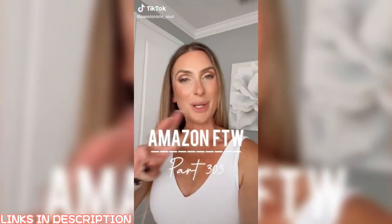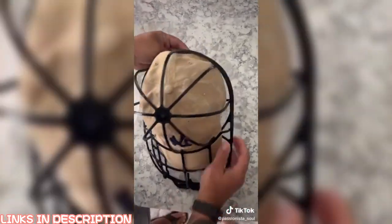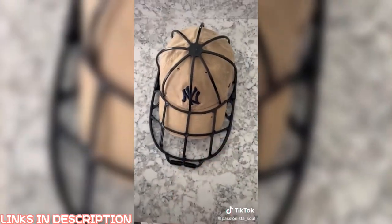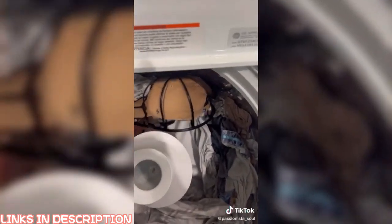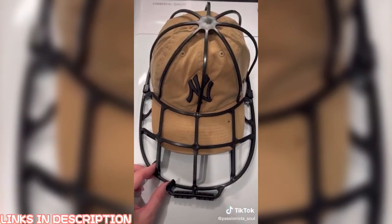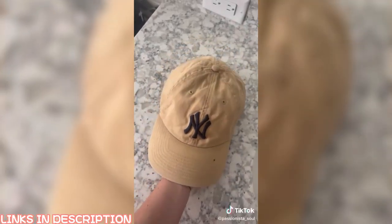Amazon for the win, number 303. My hat is in desperate need of washing. I wanted to share my trick to make sure that your hat keeps its shape when you wash it. This little device has over 8,000 reviews, and we use it all the time. It's great for adult and kid hats. You can throw it in your washing machine or your dishwasher, and it protects your hat from losing its shape. I always let my hat dry in the cage, and once it's done, your hat is brand new and ready to go. It's a must-have.